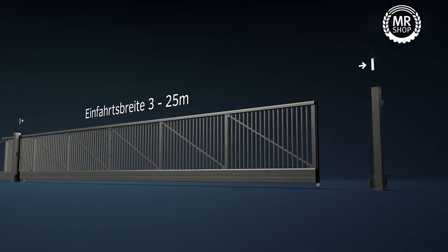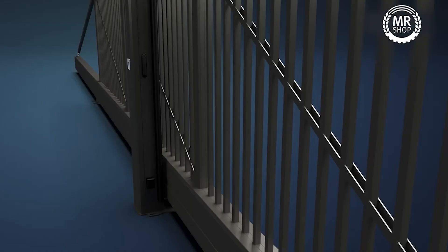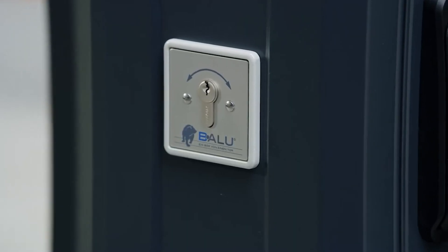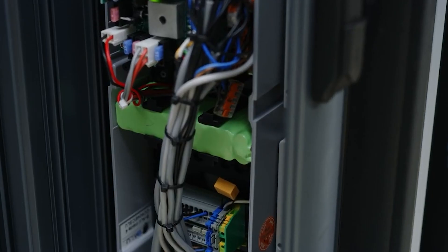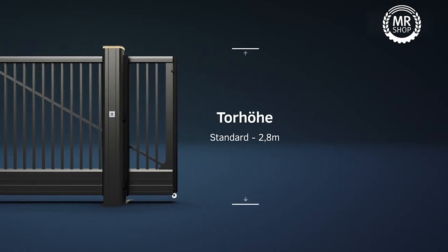Equipped with a powerful motor system, the Balu gate ensures smooth and effortless operation, offering convenience through wireless remote control or integration into existing smart home systems. The Balu gate is not just secure — it's versatile, customizable to fit various opening widths and heights, complementing a spectrum of architectural styles.